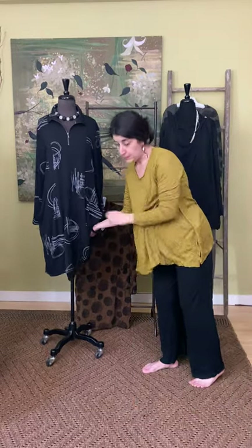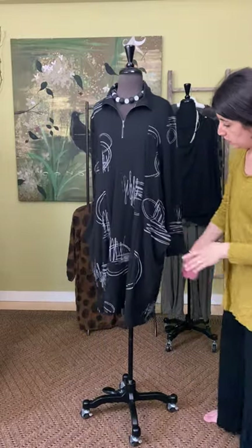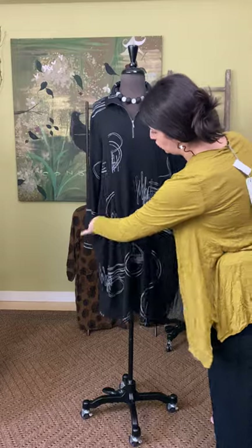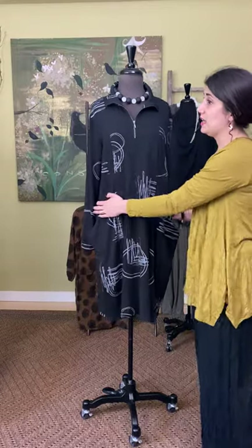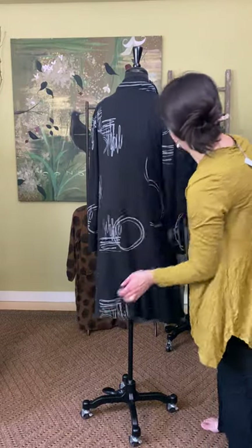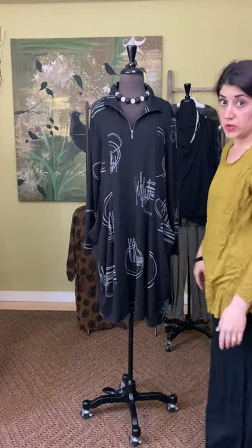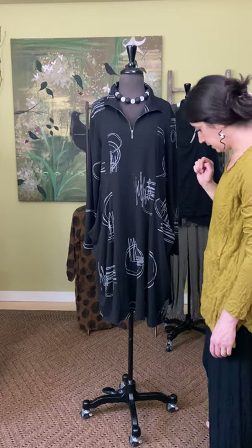This piece has been in the shop for about a week before we could get it online, and we've already sold the extra smalls and smalls. It's a great-selling little dress — you can wear it with leggings or on its own. You have two little slouch pockets, seaming detail down the front, and it hits about at your knees or a little bit below. There's also seaming detail down the back, a really fun mod print, a stand collar, and a zip neck. It's paired here with a little necklace from Sea Lily.